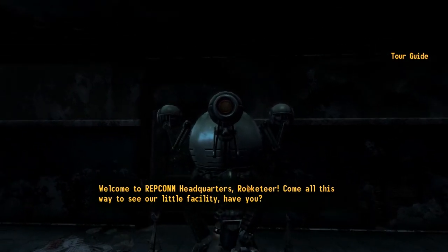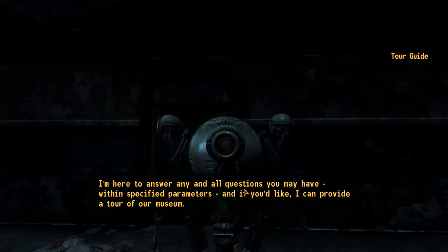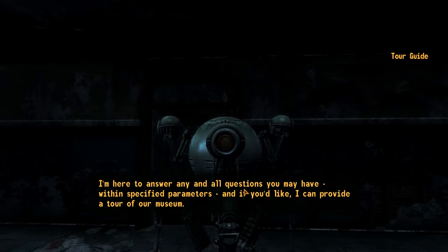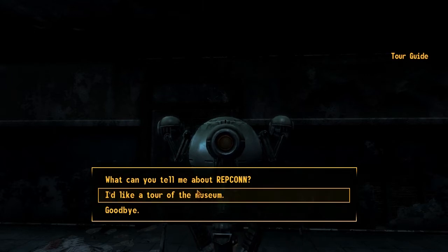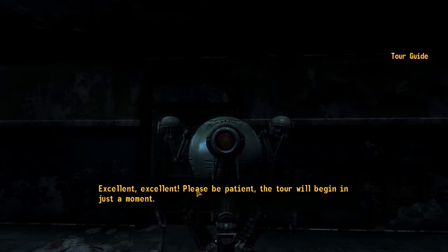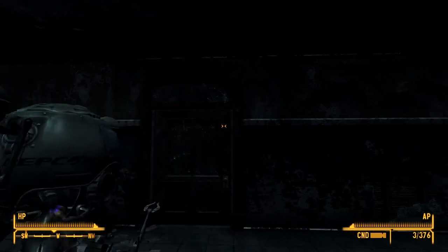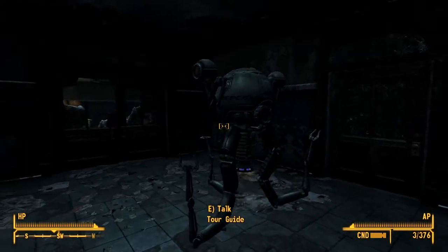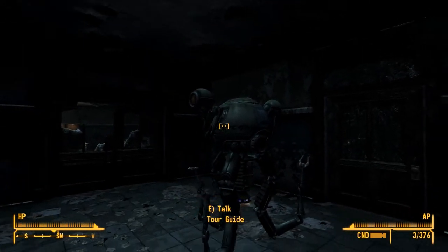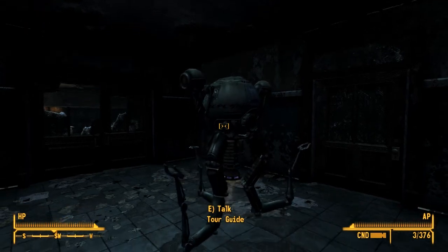Come all this way to see our little facility, have you? I'm here to answer any and all questions you may have within specified parameters. And if you'd like, I can provide a tour of our museum. I'd like a tour of the museum. Excellent. Please be patient, the tour will begin in just a moment. Ready for the Repcon tour, Rocketeers? Courtesy of the fine folks at Robco, I'll be your guide today on the path of scientific discovery.